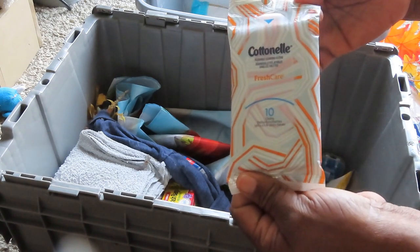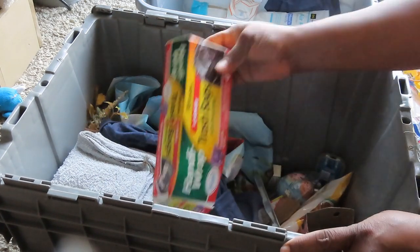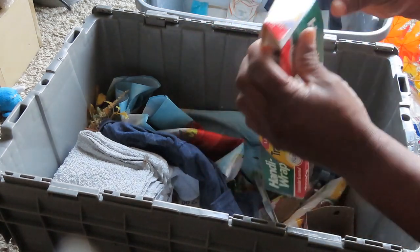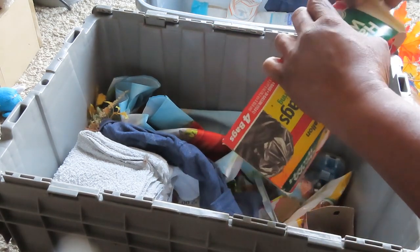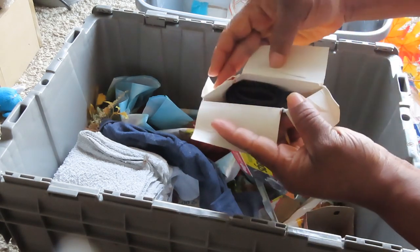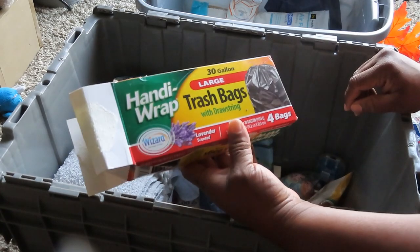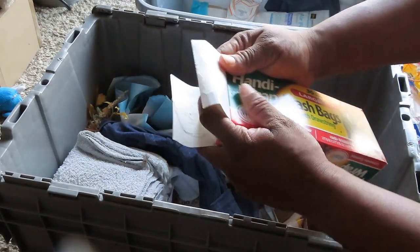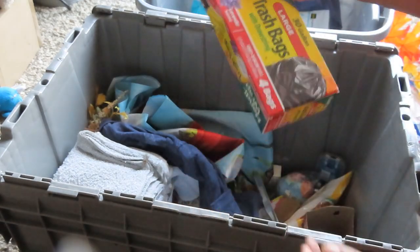We have some Cottonelle Fresh Care. We got some trash bags, and they're not even open. They're lavender scent — they smell good. I'm going to put these in my bathroom. These are nice.